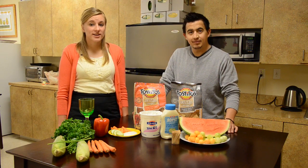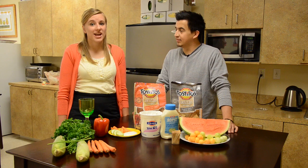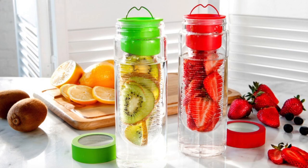Next, choose your drinks wisely. Soda and cocktails are loaded with added sugar and added calories, so maybe try some unsweetened iced tea or even some fruit-infused water.